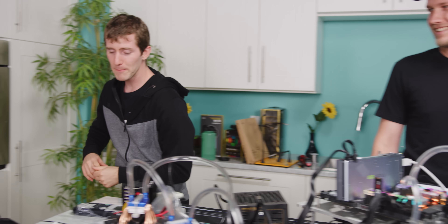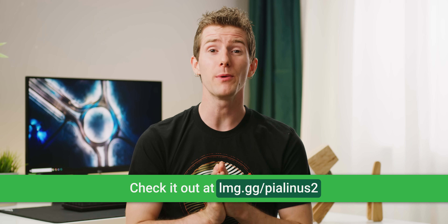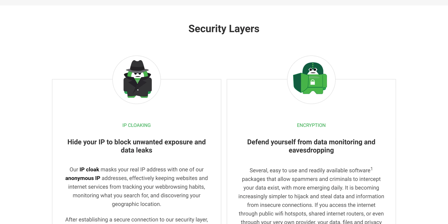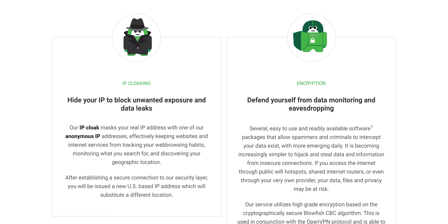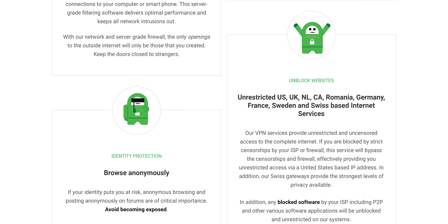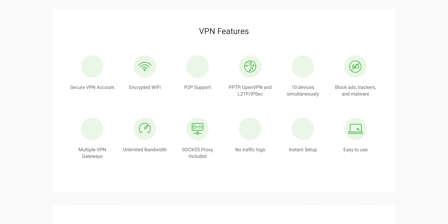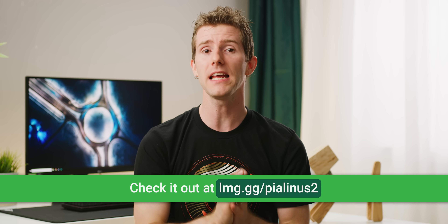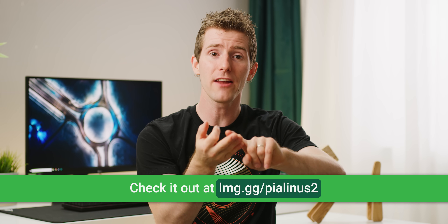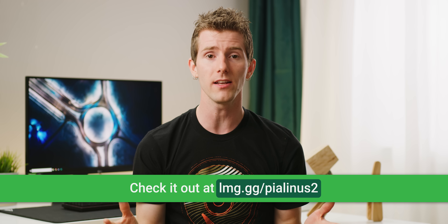This video is brought to you by Private Internet Access. If you want to protect yourself online and browse anonymously with a hidden IP address, PIA is an affordable way to do just that. It makes websites think you're in a different location, and features various levels of encryption, an internet kill switch if you get disconnected from your VPN involuntarily, their Mace built-in malware blocker, unlimited bandwidth, reliable service with over 3,000 servers in 32 countries, and a risk-free 7-day money-back guarantee. It works on Windows, Mac, Android, and iOS — with a single account you can connect up to 5 devices at once. Check it out at lmg.gg/pialinus2.